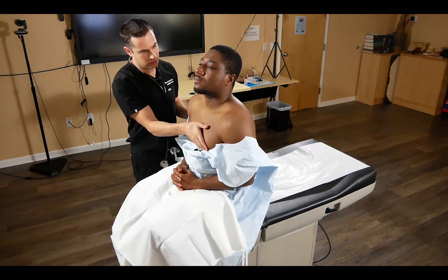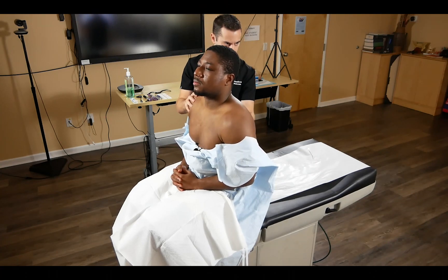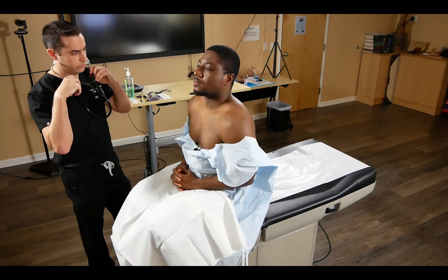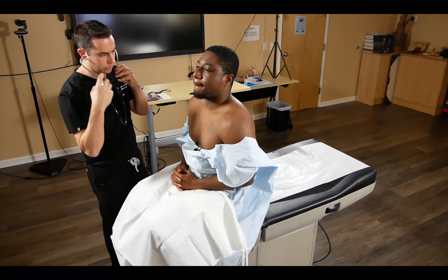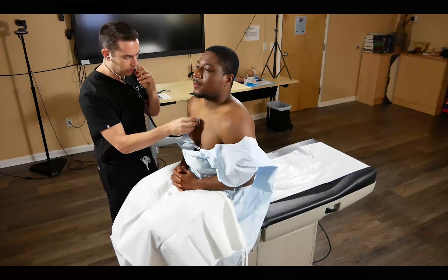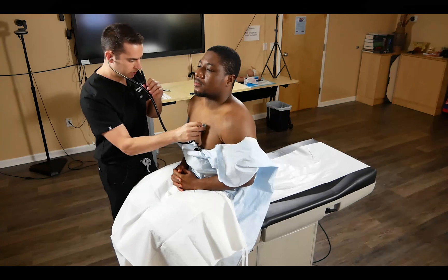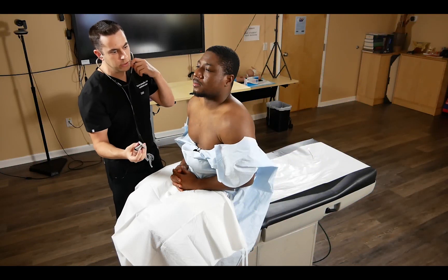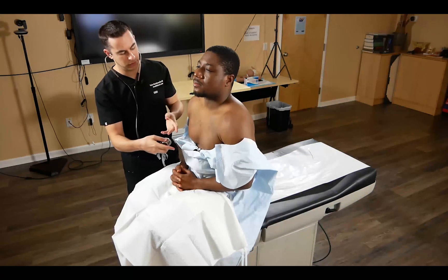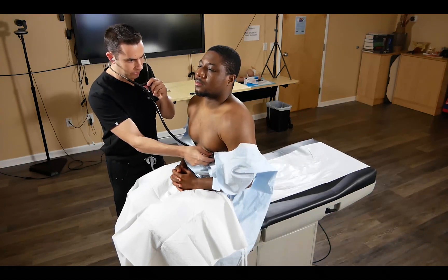We auscultate the heart sounds using the mnemonic 'Apartment M225A,' listening first at the right intercostal space for the aortic, then moving left for the pulmonic, then tricuspid, and finally the mitral. For a female patient, a good tip is to ask them to lift the left breast. We comment that we hear an audible S1, S2, regular rate and rhythm.